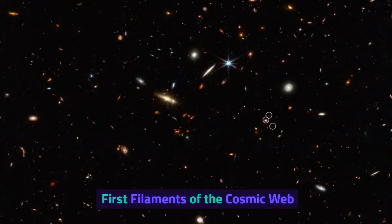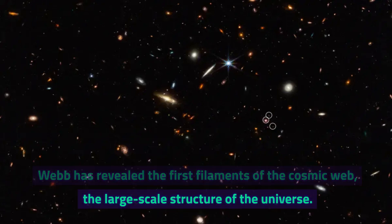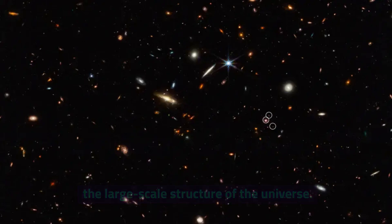First filaments of the cosmic web. Webb has revealed the first filaments of the cosmic web, the large-scale structure of the universe.